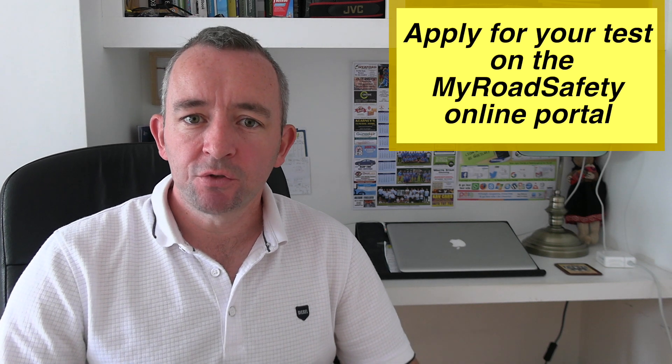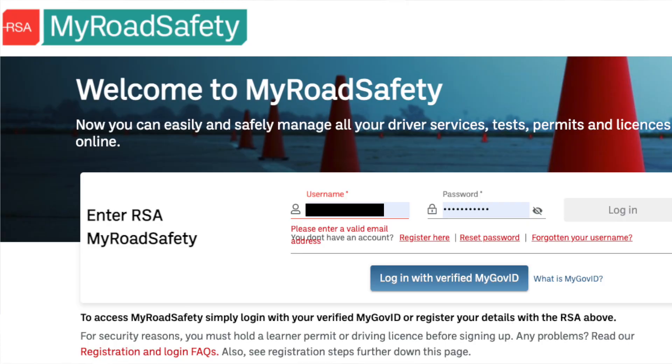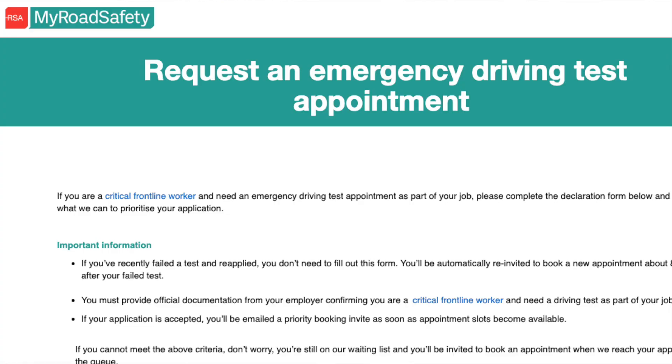In the description I will leave links to the site where you can apply for your driving test, information on driver eligibility for the driving test, and the emergency form for critical frontline workers who are seeking to do a driving test.